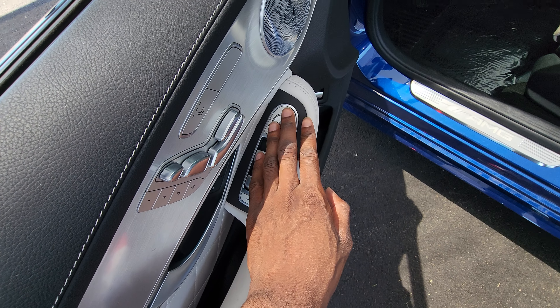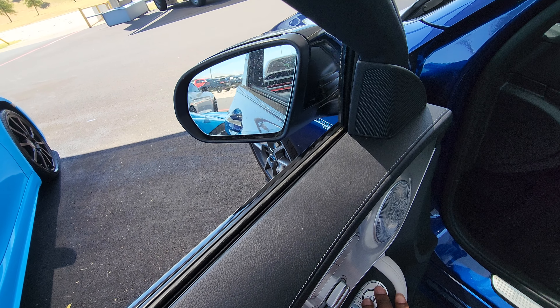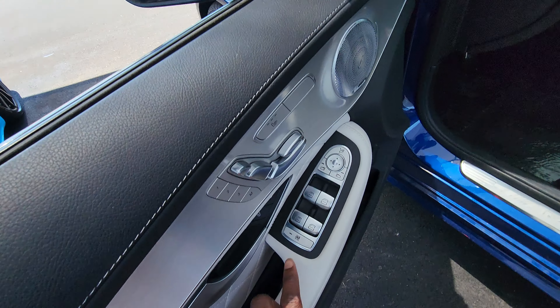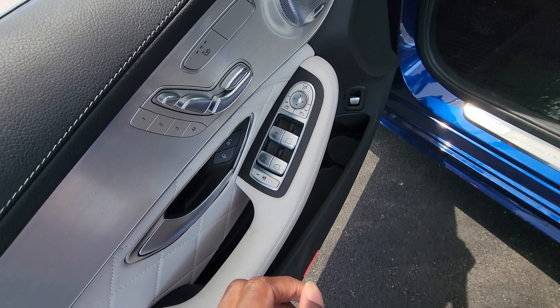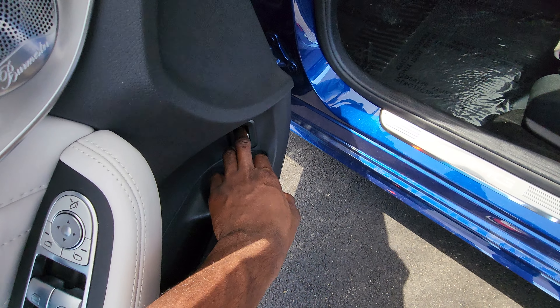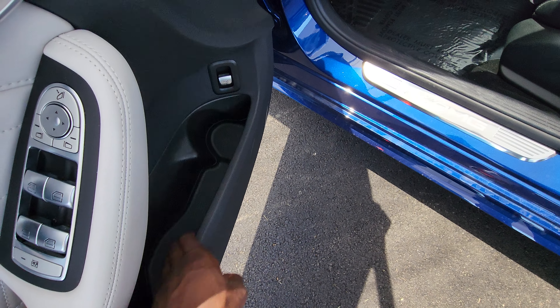On the door you have power windows and power mirrors which also fold. You have your window lock, power door locks, and three-person memory settings. You also have your heated seats and a trunk release button down there.